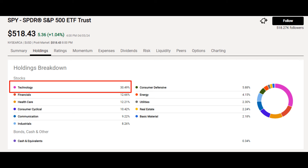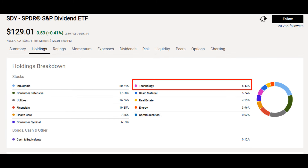It is obvious how the screener for 20 years of growing dividends affects the sector composition, by the fact that the technology sector — which is the biggest sector in the S&P 500 — is only 6.5% of SDY. Why? Because most of the tech companies either weren't around or weren't paying dividends 20 years ago.